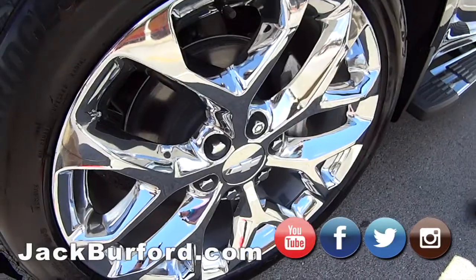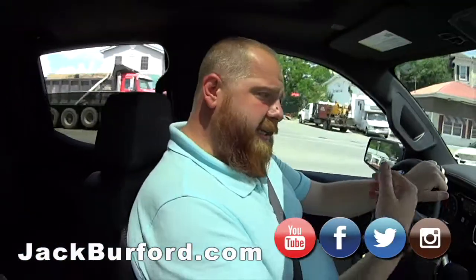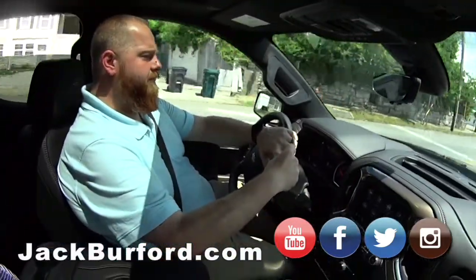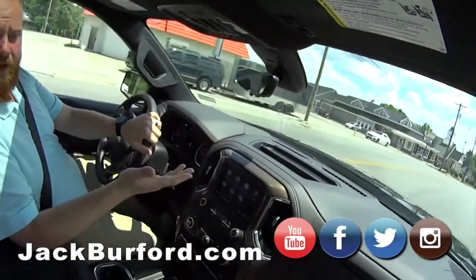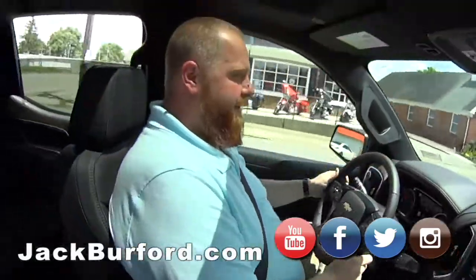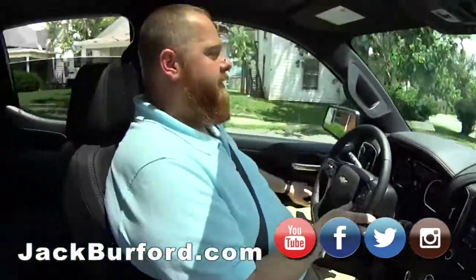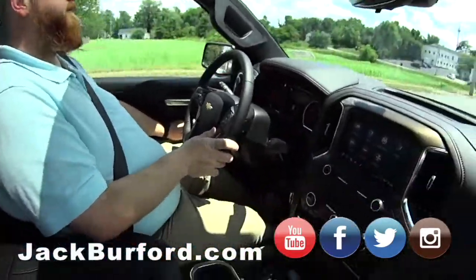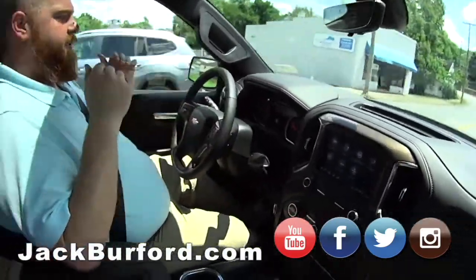Anybody can come in for a test drive — correct, they need to come test drive this one. Stock number is 10527. Check it out on our website, jackburfer.com — we did upgrade that website, check it out folks, it's fantastic. Also check it out on all social media: Facebook, Twitter, Instagram, and YouTube of course.